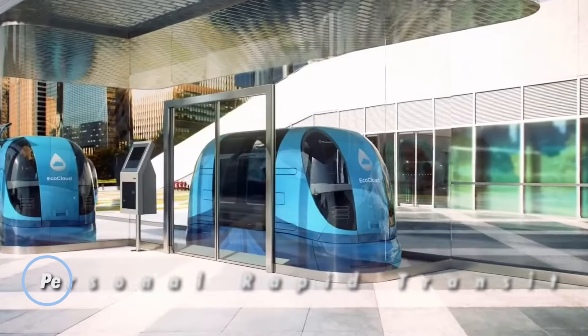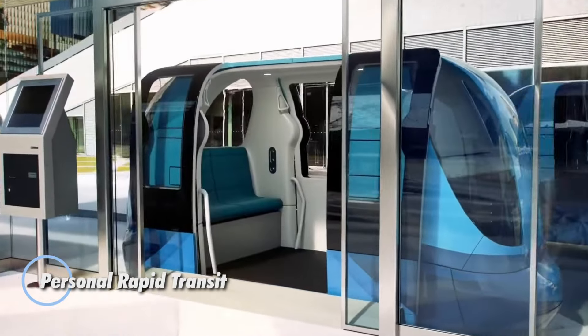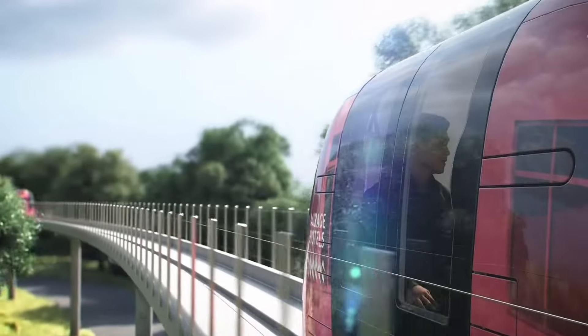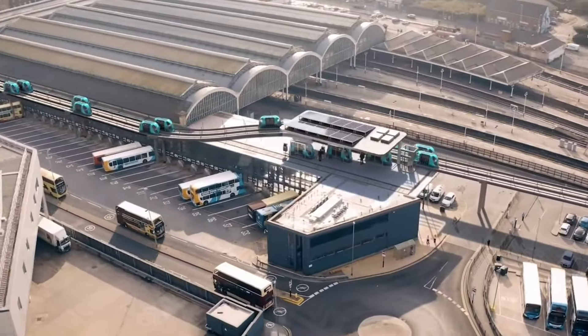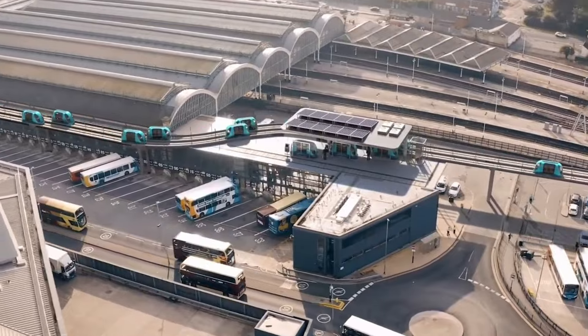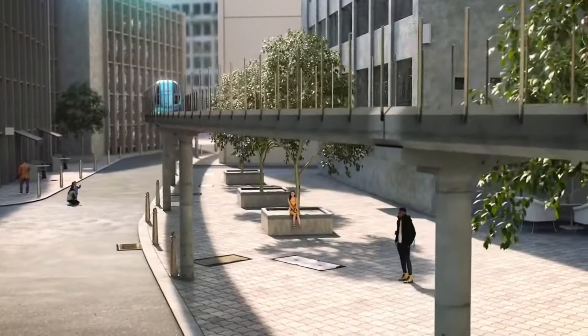Personal rapid transit is revolutionizing urban transportation by providing a quick, efficient, and eco-friendly way to travel through cities. These autonomous vehicles transport individuals or small groups directly to their destinations, bypassing traditional traffic congestion and reducing emissions.